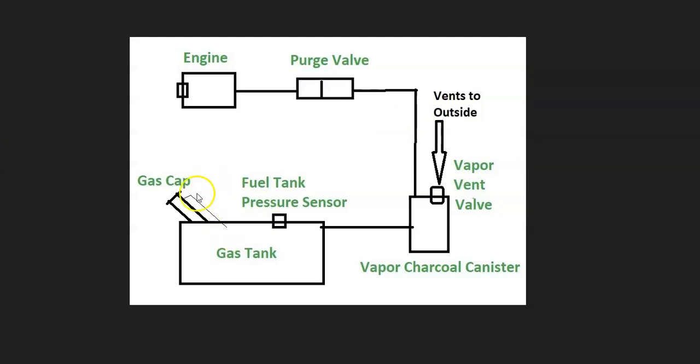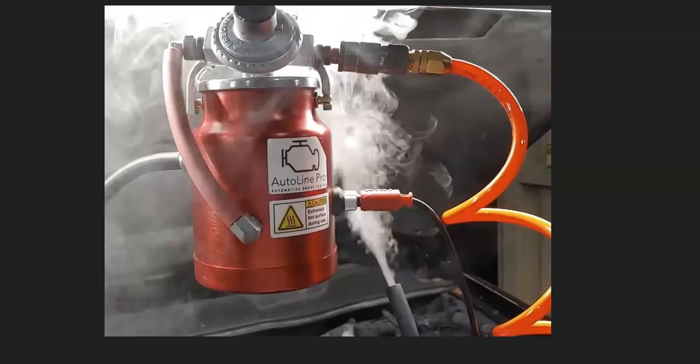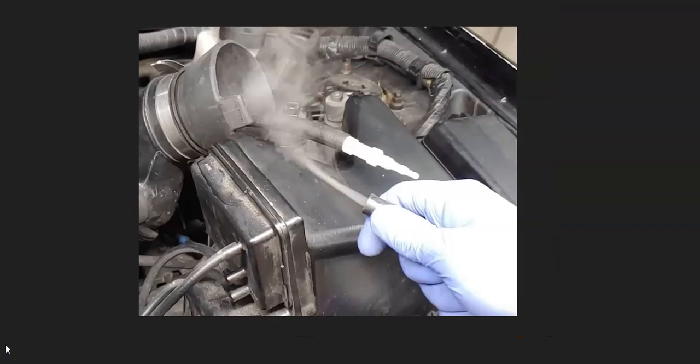If you check the gas cap and it looks good, then there's likely a leak somewhere inside the system — one of the hoses is leaking or one of the components has gone bad, like the vent valve being stuck open. If you took it to a mechanic, they'd use a smoke machine — feed smoke into the EVAP system, and wherever the smoke came out they'd know where the leak is. There are low-cost smoke machines on Amazon or eBay, and you can also make one for around five to ten dollars using YouTube tutorials.